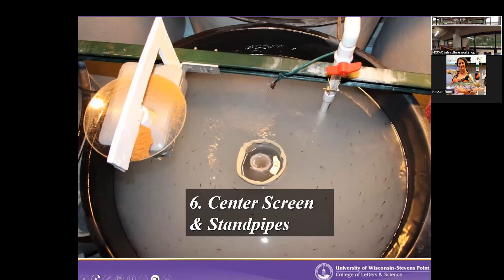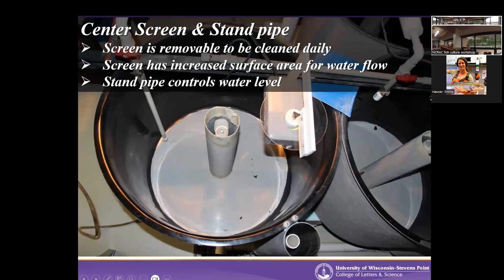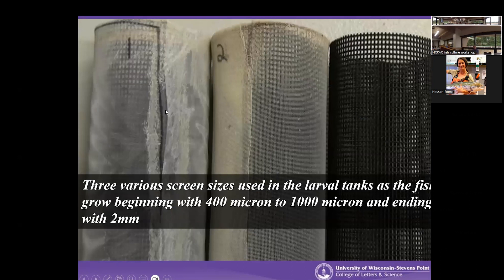We have a center screen and an external stand pipe. When fish start out we use the internal stand pipe because we don't want a lot of bottom suction when they're very young. Once they're about a week old, we can remove the center stand pipe and just use the external. The screens have a lot of surface area to let water flow out. We start with a 400 micron screen, move to 1,000 micron at about a week or two, and end with a 2 millimeter screen by 30 days. We want to bump up screen size as quickly as possible to help water quality in the tank while keeping fry inside.